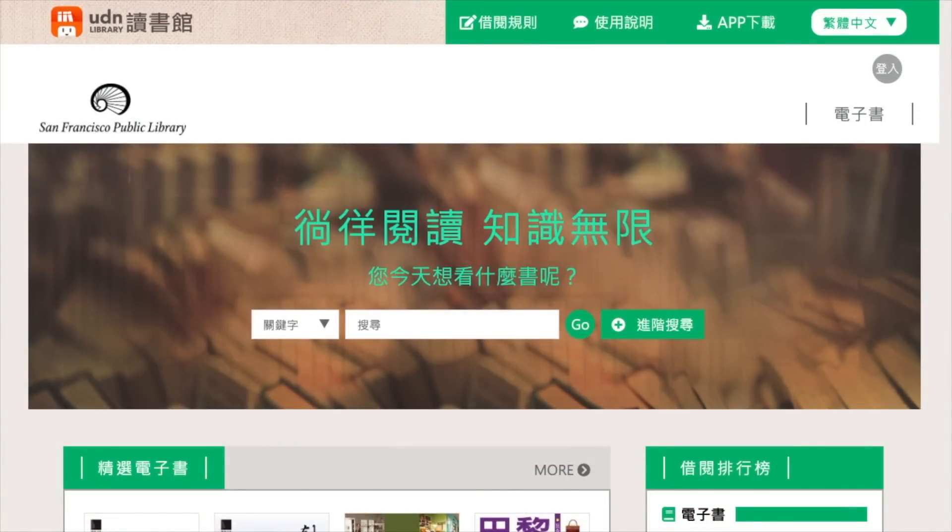The UDN Library is an e-book library in Taiwan. It can be accessed by patrons of many libraries across Taiwan, as well as international libraries — for example, the San Francisco Public Library, as shown here.